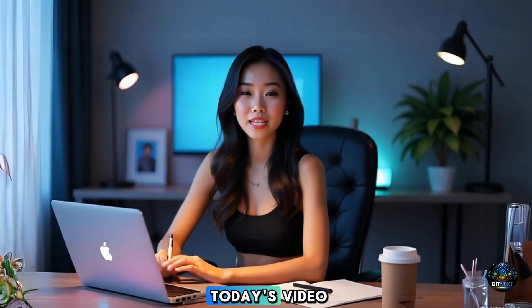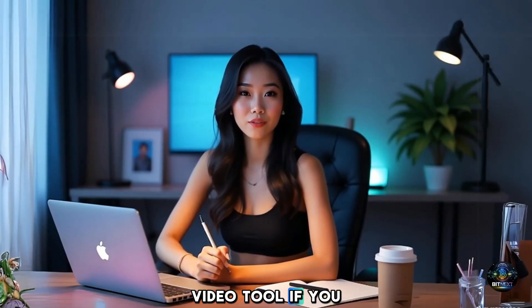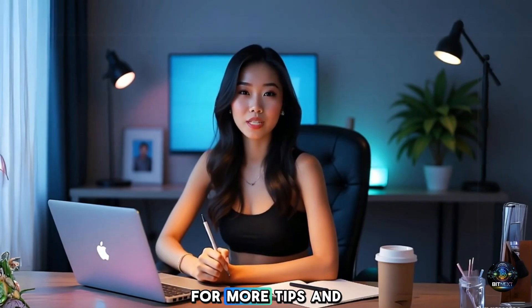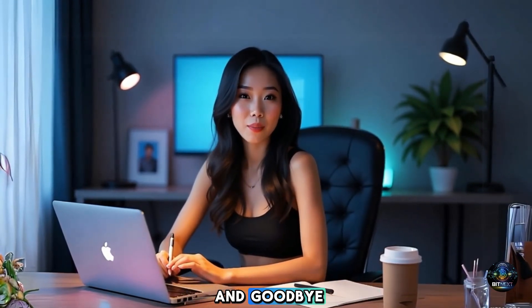So that's it for today's video. I hope you found it helpful and enjoyed learning about this amazing AI video tool. If you did, don't forget to give it a thumbs up and subscribe to our channel for more tips and tutorials. Thanks for watching and I'll see you in the next one. Until then, happy creating and goodbye.